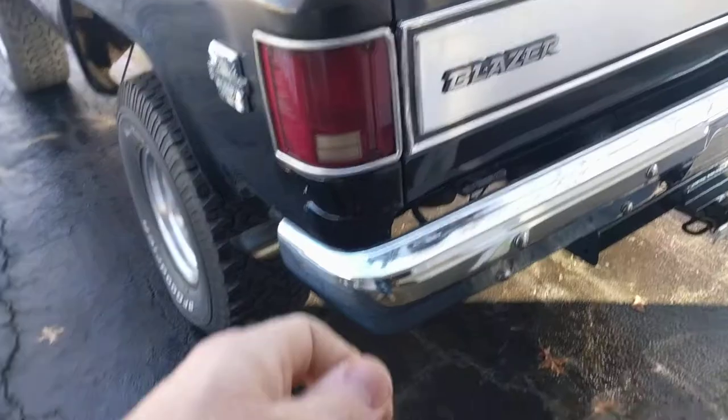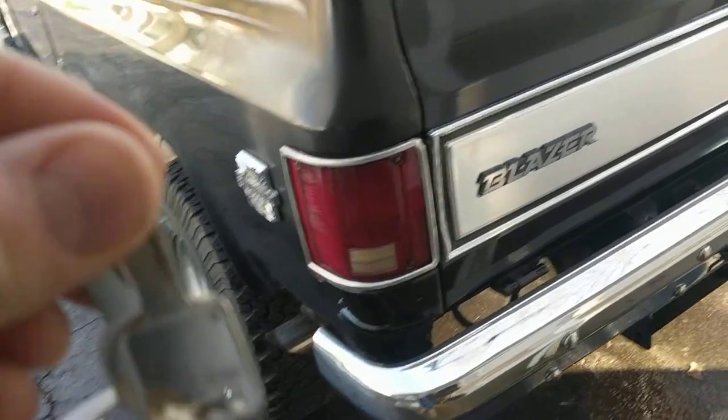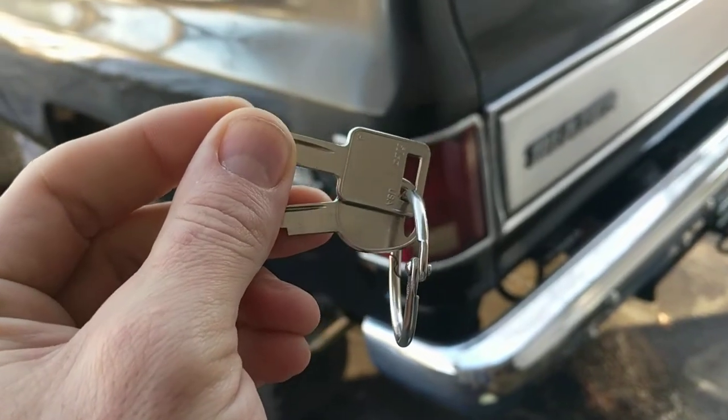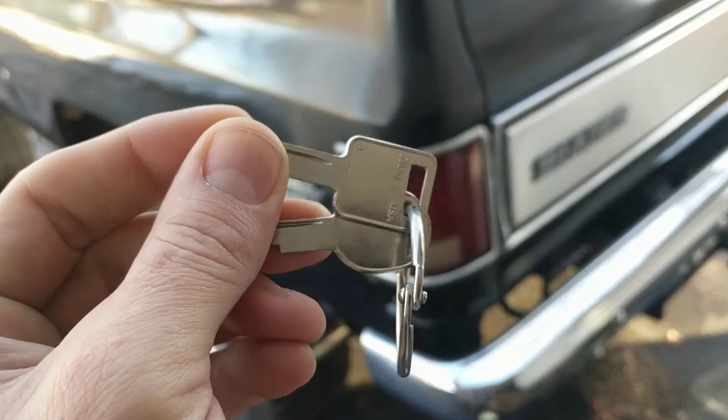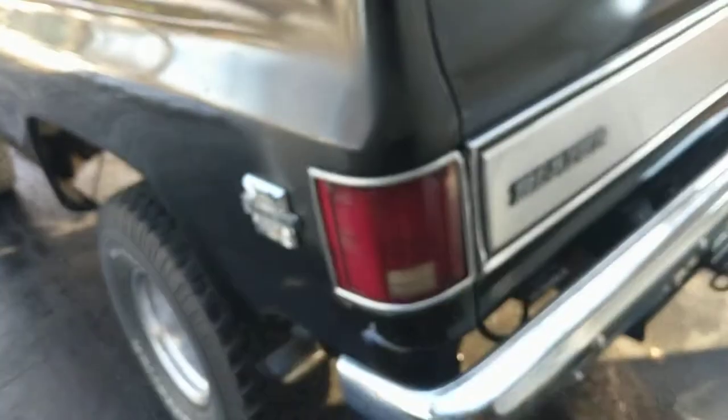Number five: keys are cheap to make. These are the keys to my exterior door and ignition — about two bucks each to make. You just don't see that anymore. Keys nowadays are like three hundred bucks. I've got other things to spend three hundred bucks on than a set of keys.